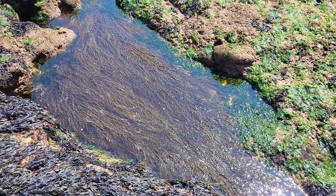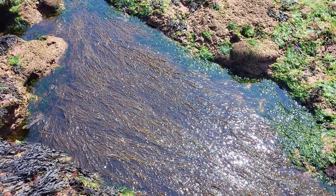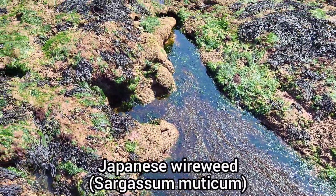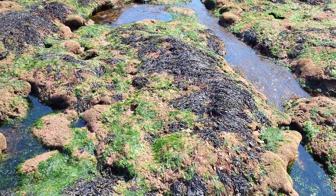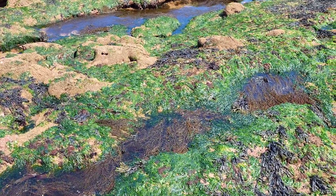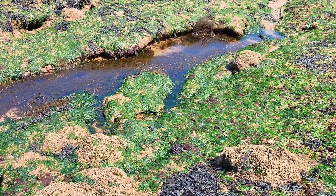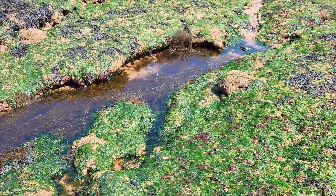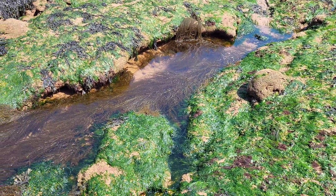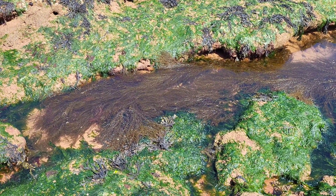I've mentioned this in a few of my previous rock pooling videos, but the Dawlish Warren rock pools are just completely covered in the invasive wireweed. Most of these pools here are just covered in it. This is an invasive species that came from Asia in the 1970s and has become established on most of the UK's coasts. There's another big rock pool over there — it's just completely covered the whole pool.